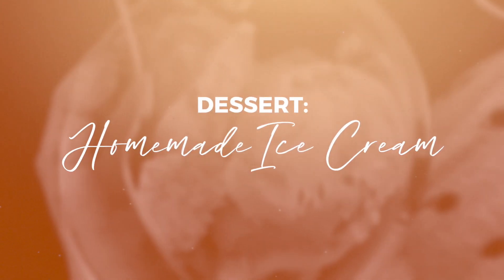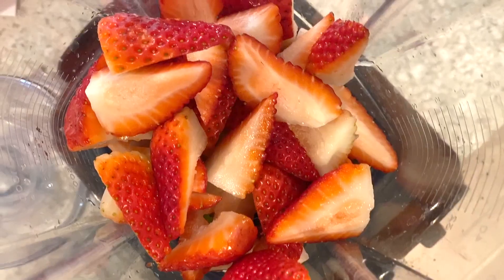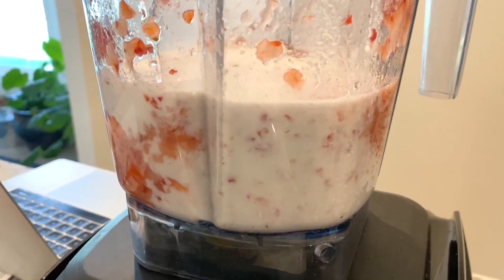For dessert, I made homemade strawberry ice cream with fresh strawberries in my ice cream maker. This is a recipe from worldofvegan.com — I will link it down below, or you can just go to World of Vegan and search strawberry ice cream.